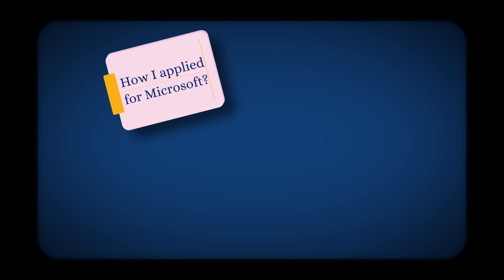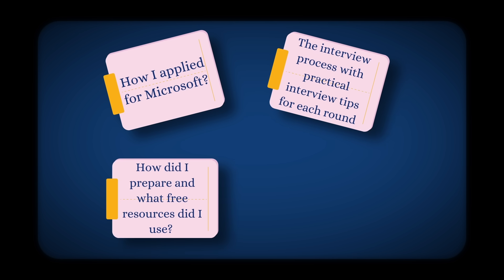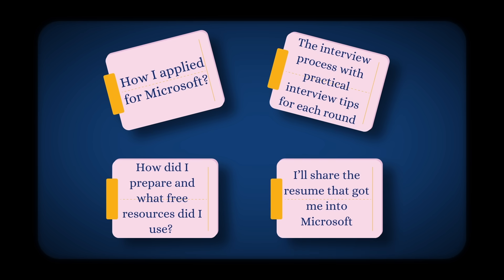In this video, I'm going to talk about how I applied for Microsoft, the interview process with practical interview tips for each round, how I prepared and what free resources I used. And finally, I will share the resume that got me into Microsoft. Let's start.